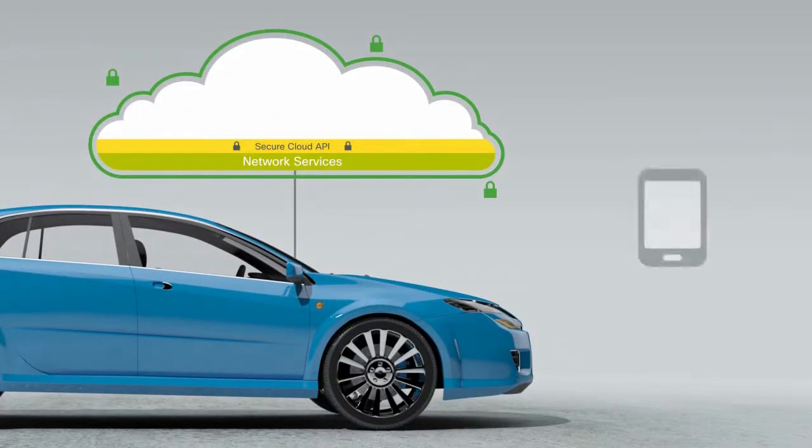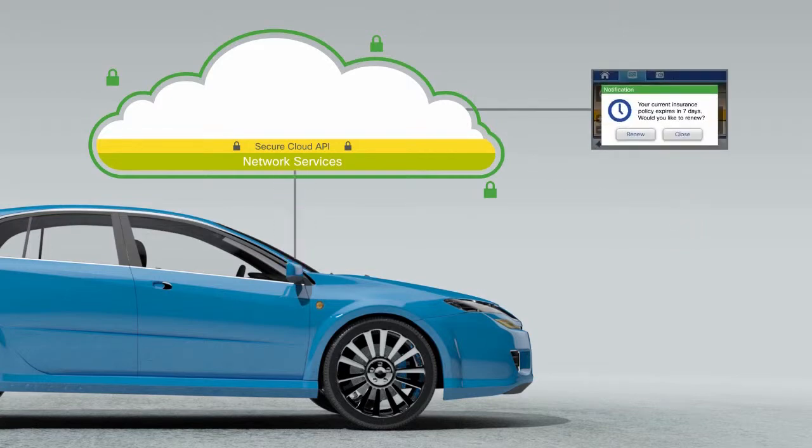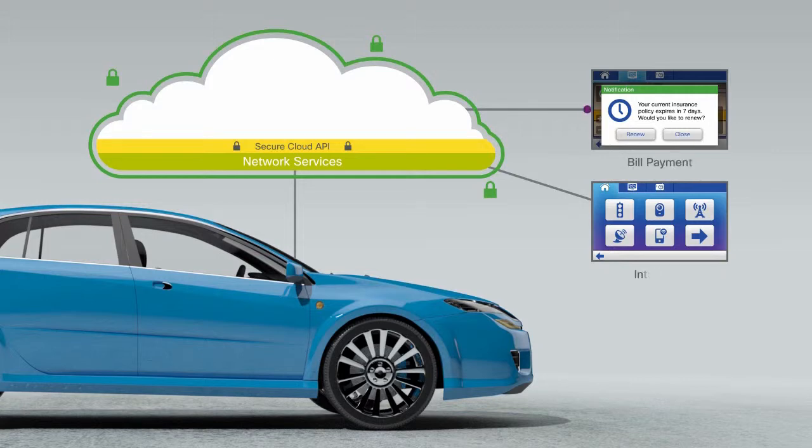Consumers will be able to connect their car remotely through the cloud to check its status, as well as send commands or information, such as trip details, to the vehicles. A Cisco cloud will also facilitate information sharing between other services, such as bill payment and intelligent transportation systems.